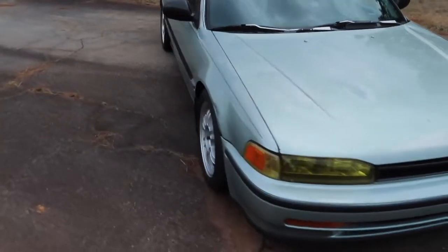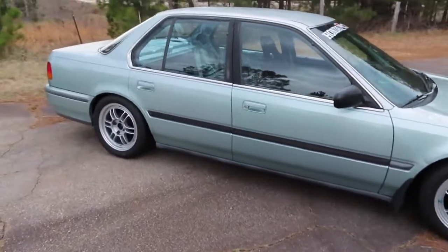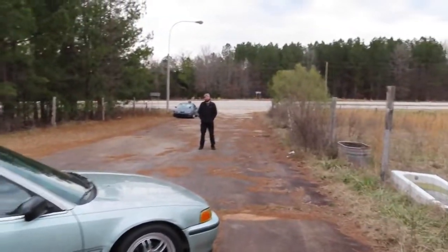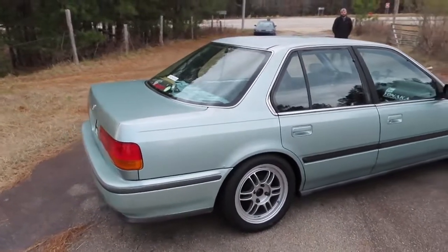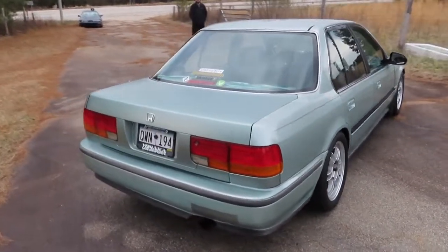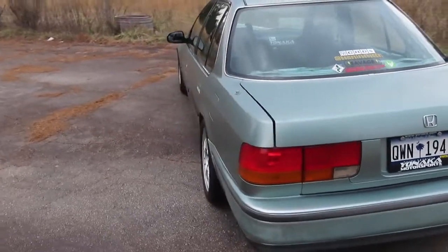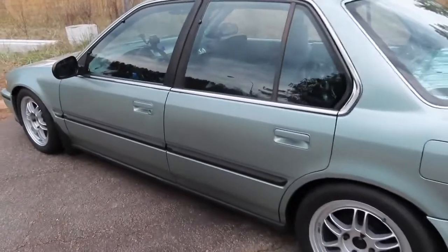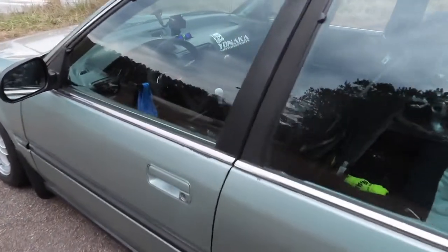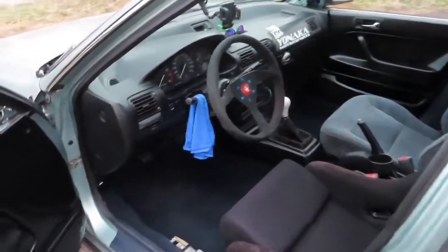It's got a pretty unique story that we're going to let Logan tell us in a minute. It's a really cool car — it can be dailied, but right now it's mostly a track car. You see Integras, you see Civics being track cars, but you don't see a four-door Accord being a track car. And it is just clean.